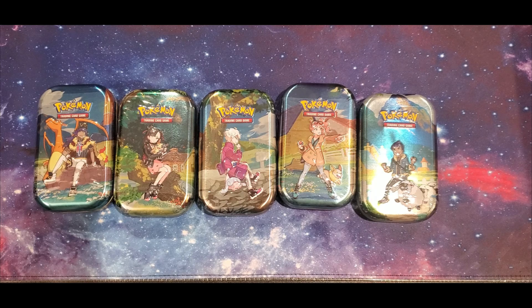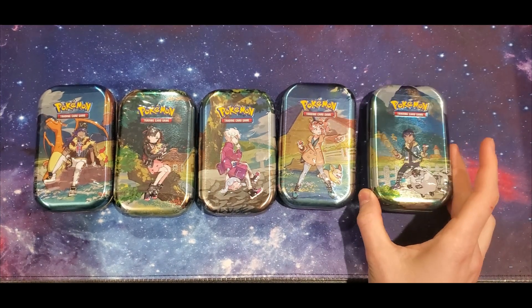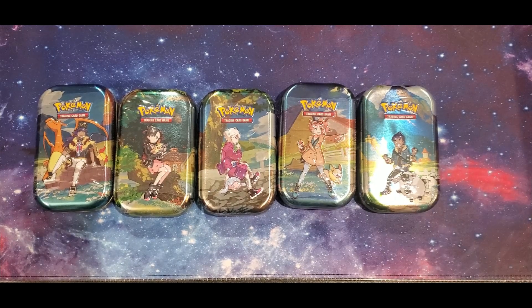Alright guys, we're back with another card opening. Today we picked up a bunch of Crown Zenith mini tins. I don't know how long these have been out, but I purchased these on the Pokemon Center website for $11.99 Canadian each, which is basically six dollars a pack. These each come with two packs and a sticker set, so six dollars a pack is not amazing, but for Crown Zenith that's pretty much as cheap as you can get, seeing as you can't buy these packs on their own.